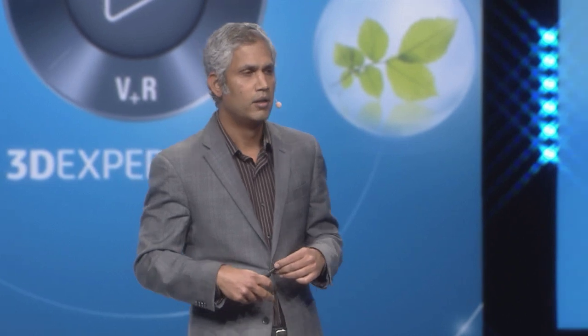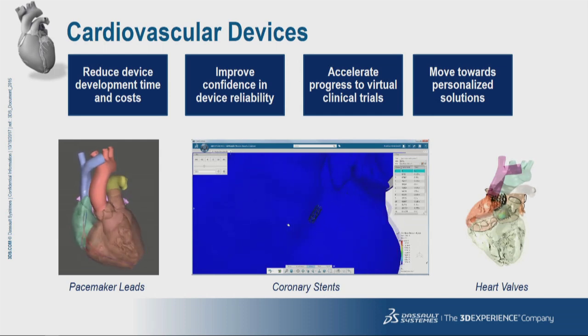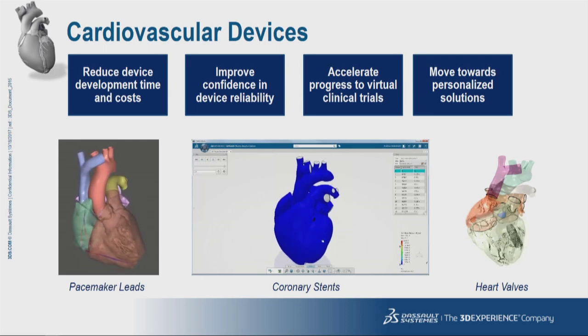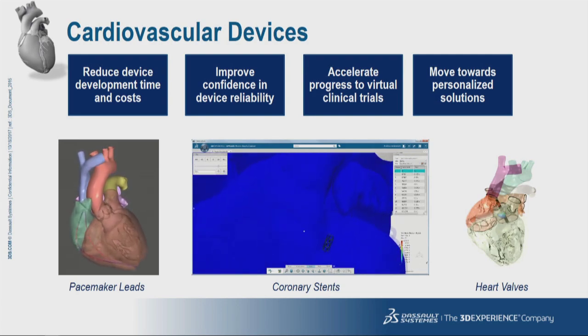In cardiovascular devices, we are working closely with our customers and the FDA to reduce device development time, increase device reliability, accelerate the progress towards virtual clinical trials, and someday deliver truly personalized solutions. Some of the devices we've been working on are shown here. In each of these cases, it's possible to modify the heart model to introduce the underlying disease you're interested in and tune the model to match patient-specific or population-specific characteristics.